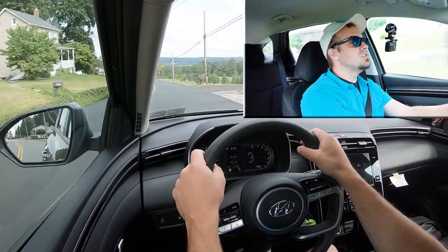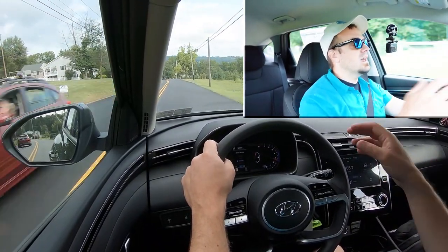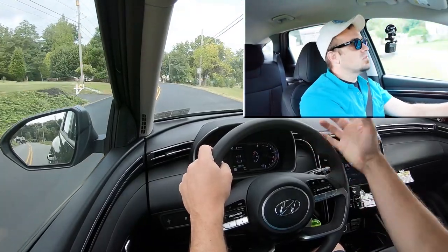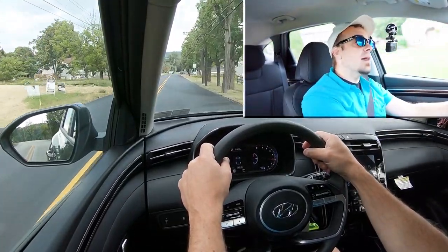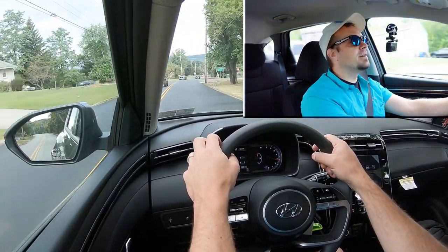In sport mode it more instantly points you in the direction you want to go. If I switch it to smart mode, it definitely loosens up the steering feel. So it's really got something for everybody — if you like a loose steering feel, you've got it; if you like a heavier, more sports-sedan-like steering feel, you've got that too with sport mode.